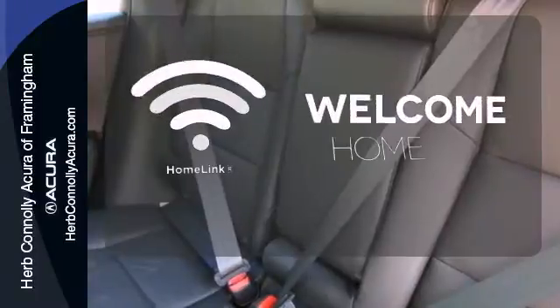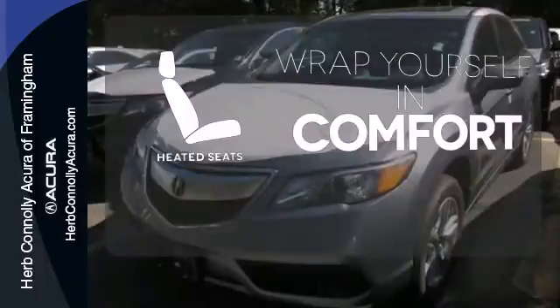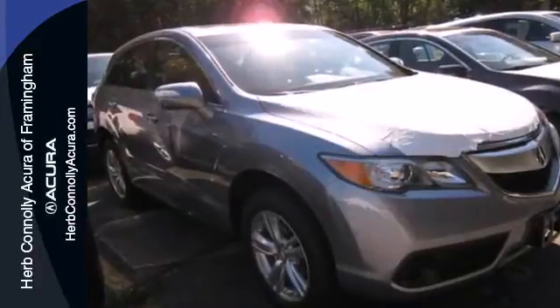Program garage door openers, dates, and lighting systems with Homelink. Ward out the chills with heated seats. Leave the scraper in the car, thanks to the heated mirrors. Like you, it values the resourceful.